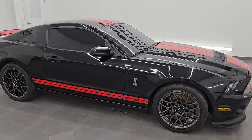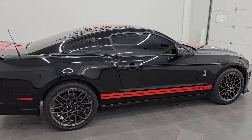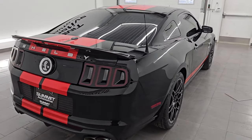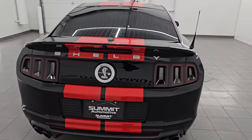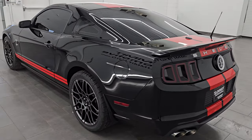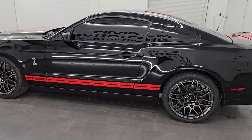Hey, this is Brett. Hope everybody's having a great day out there today, and I am super excited to go over this 2013 Ford Mustang Shelby GT500. This is stock number 14582Z. I am here at Summit Automotive in Fond du Lac, Wisconsin — your new and used sports car headquarters.